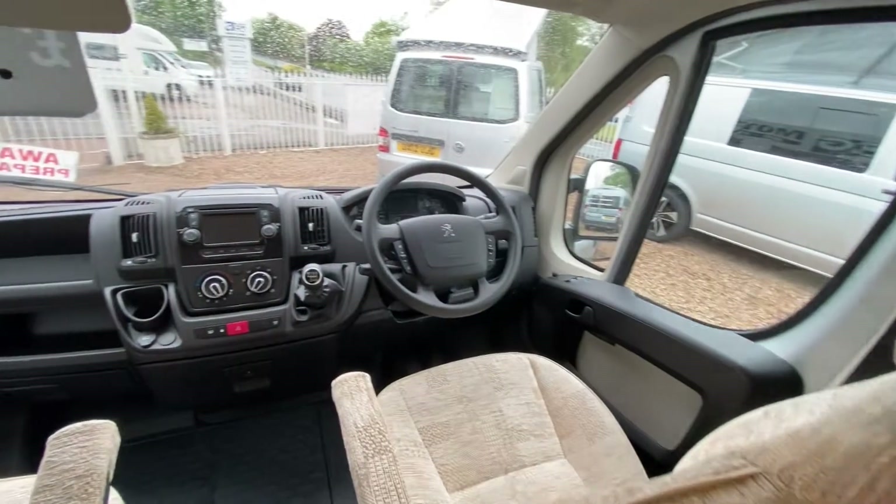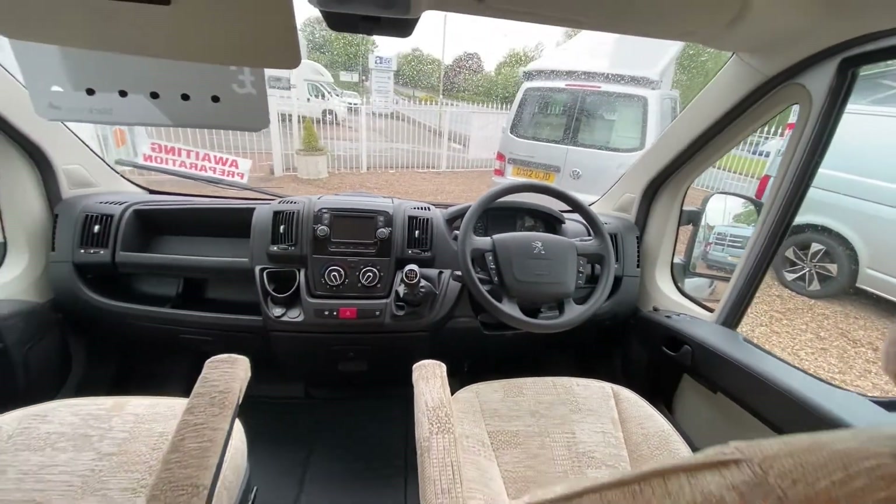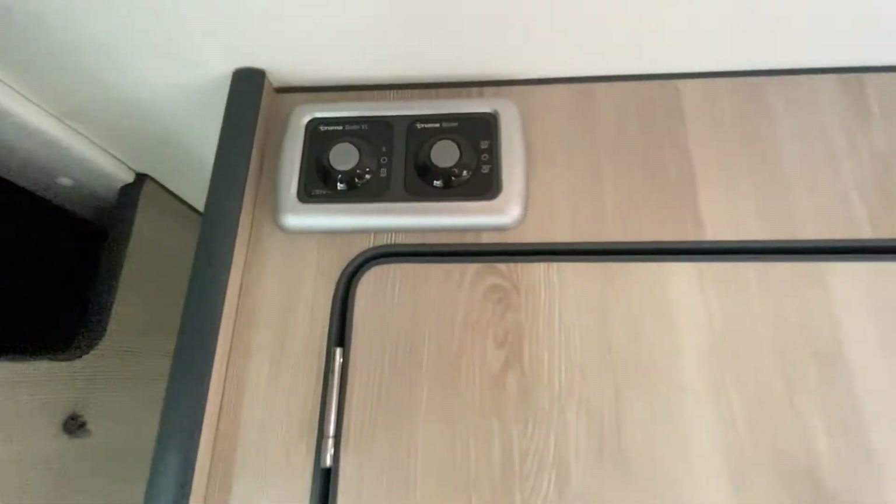This is a six-speed manual, and it has nice Truma heating.